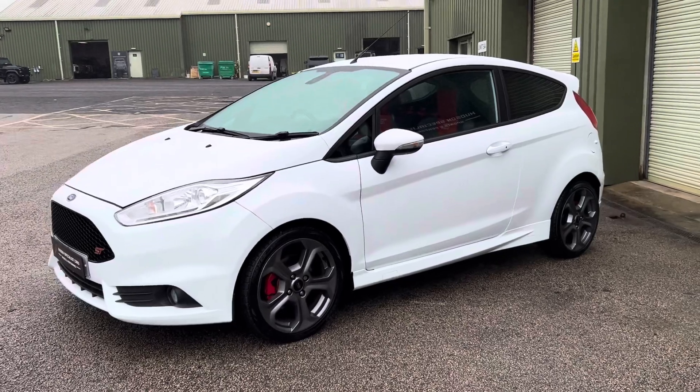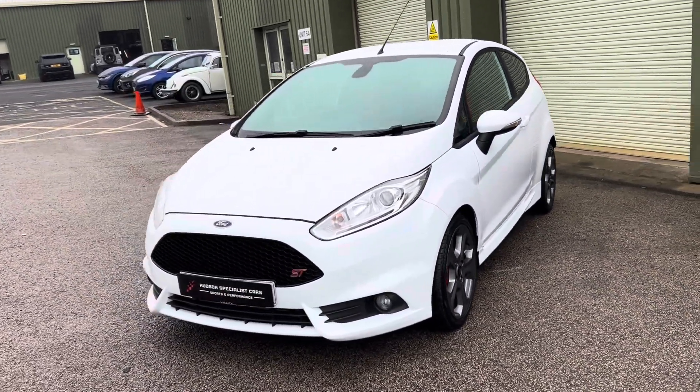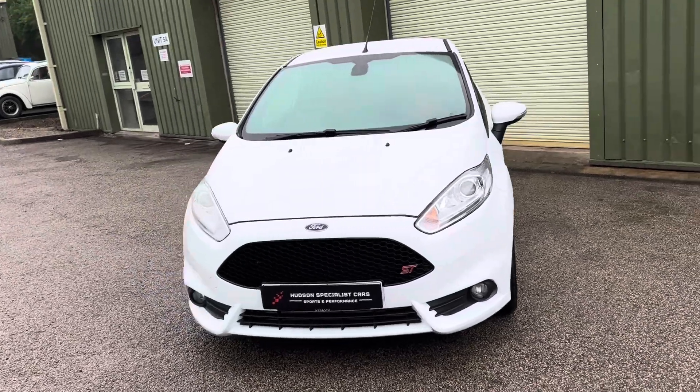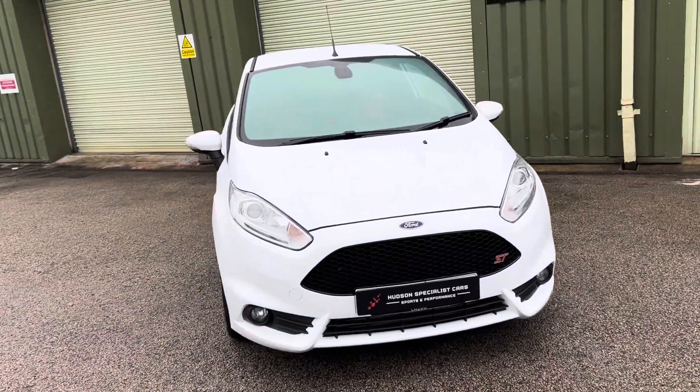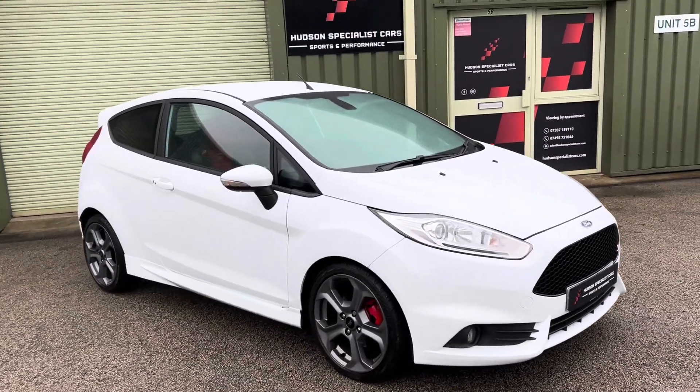First and foremost, it's only covered just 37,000 miles from new and finished in frozen white. Looks absolutely fantastic with this colour combination with the charcoal and molten orange interior.